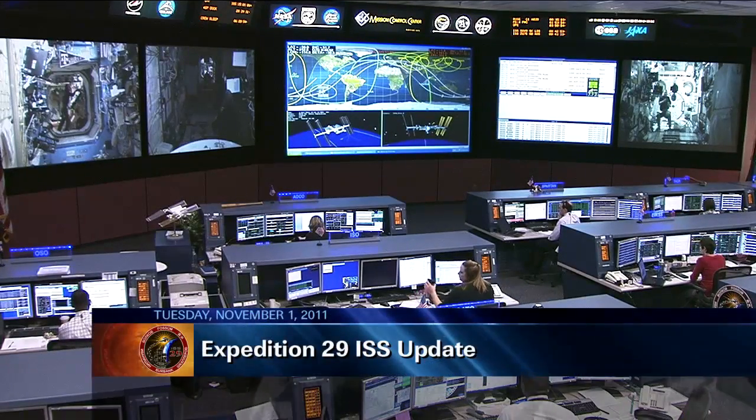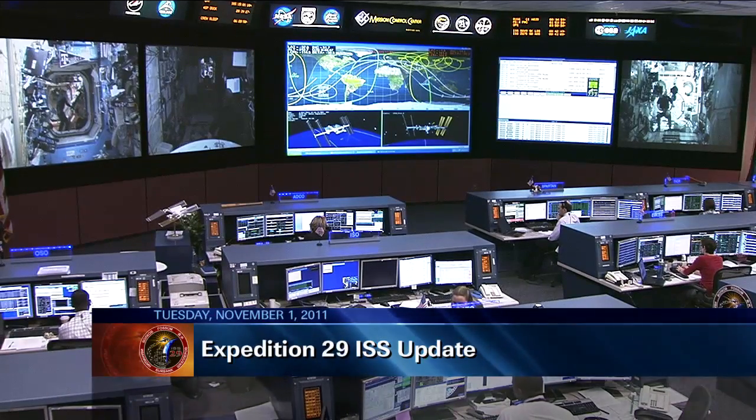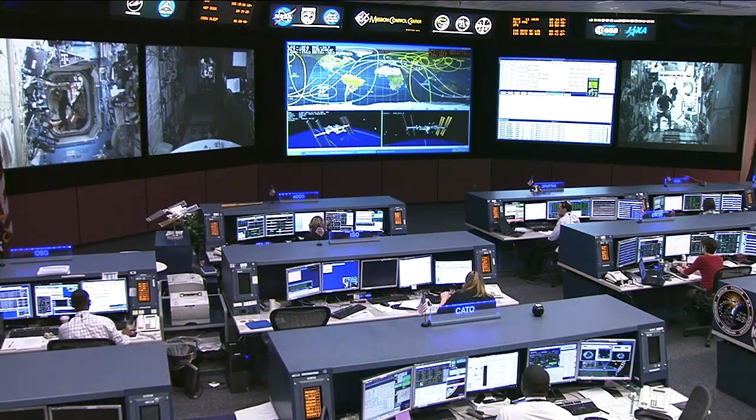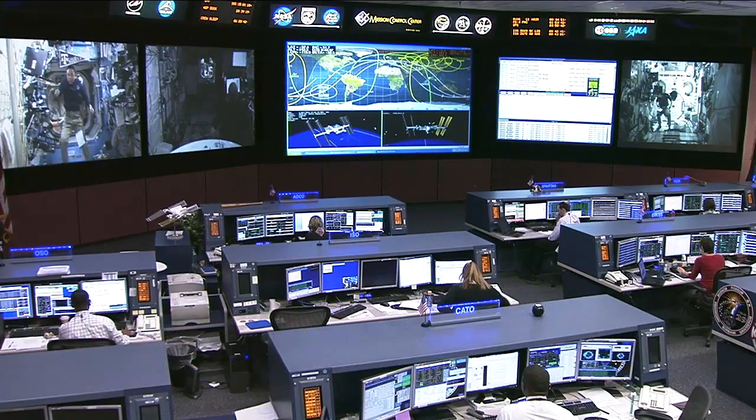This is Mission Control Houston. Welcome to today's ISS update for Tuesday, November 1, 2011. You're looking at a live view inside the International Space Station Flight Control Room here at the Johnson Space Center. This is the Orbit 2 team; they've been on console since earlier this morning.